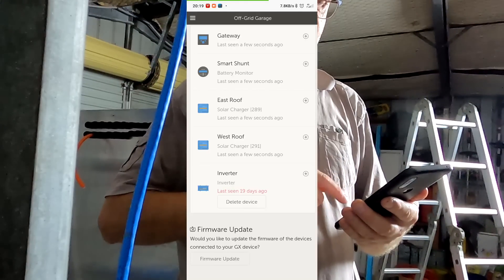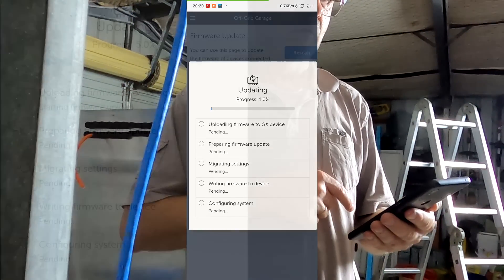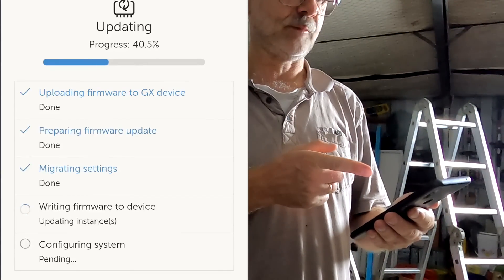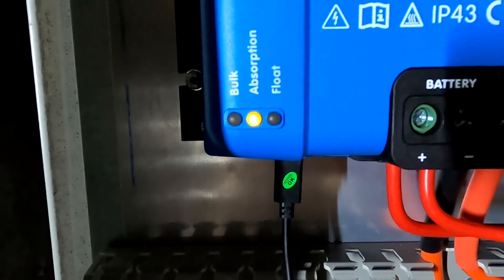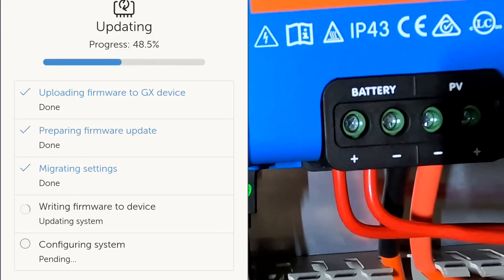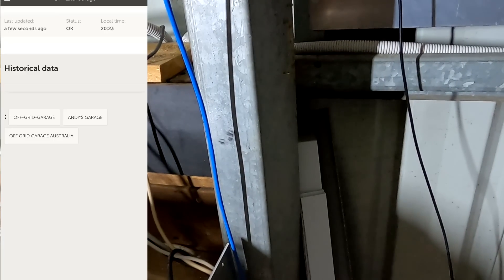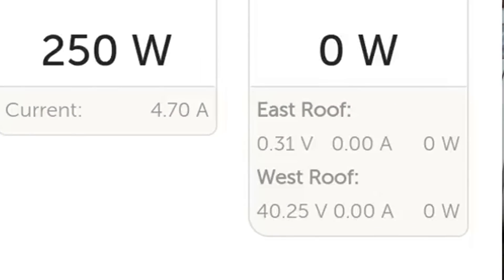Let's do the firmware update and see if this fixes the problem. Device list, firmware update — and we say update device from 3.07 to 3.10. You can see what's going to happen: upload firmware to GX device, that's the Raspberry Pi, then preparing for the update and creating settings. You can also see the lights on the charge controller having a little disco. Now it's writing the firmware to the device, confirming everything — success! Device has been updated.